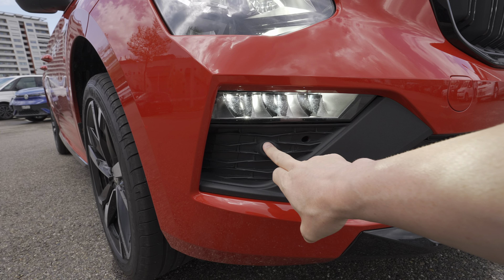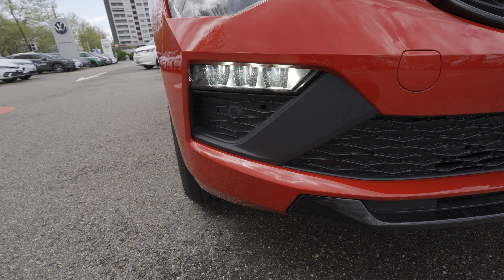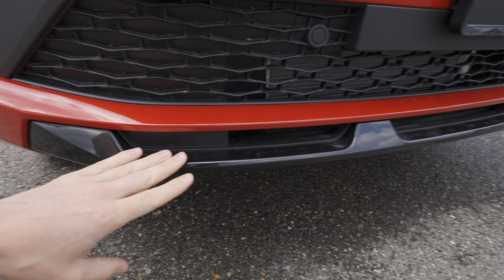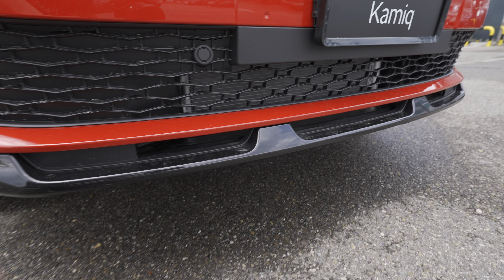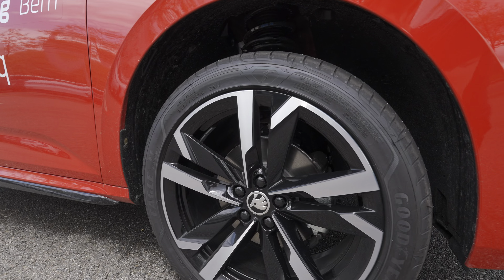There are four front parking sensors, used not only for parking but also for blind spot technology. What I really like is this bumper lip element down here — it looks so cool and aggressive. The air intakes and lower grille complete a super sporty look.